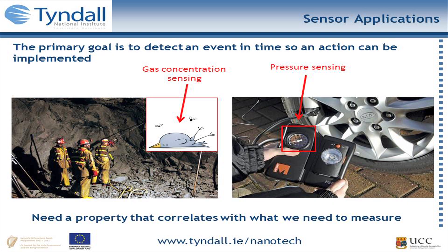Sensors have been around for years. In the old days, miners used a canary when they were digging for coal — if the canary keeled over and died, that was a sign of marsh gas and you'd want to leave quickly. Other everyday examples of sensors include a pressure sensor when you're pumping up a car tyre. The primary goal of sensors is to detect an event or danger in time so that some action can be implemented.